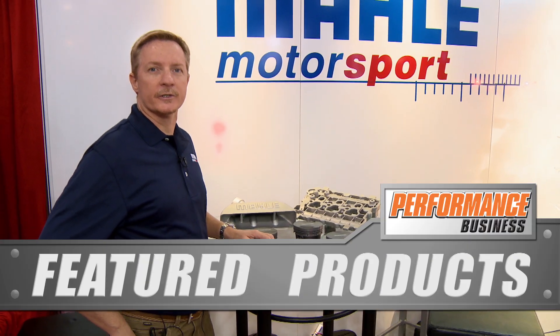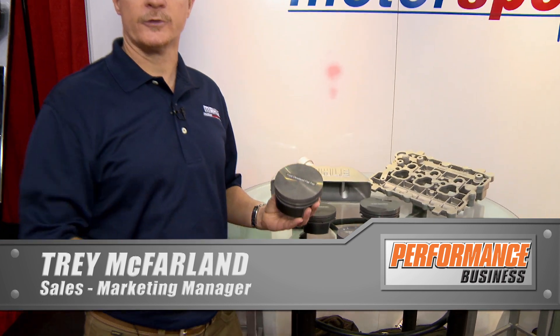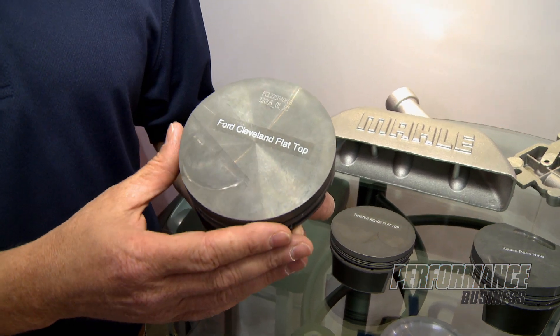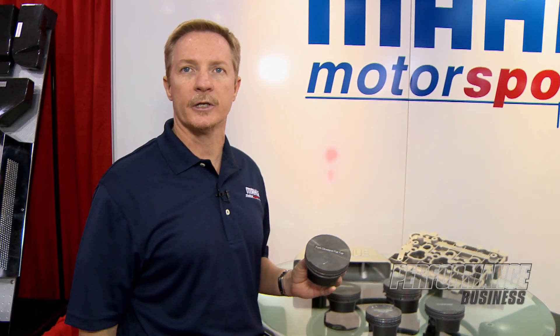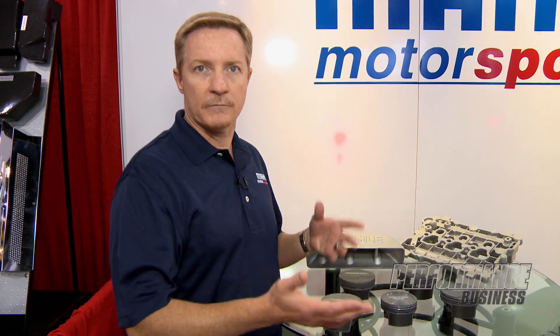I'm Trey McFarland with Mollie Motorsports. We've got a couple of new products to talk about here today. One of the first ones we've got here is a new big bore Ford Cleveland piston. We're also doing a big bore version of the twisted wedge Ford piston for the new blocks coming into the market for a four and an eighth bore. We're going to have them in all the popular configurations from 347 to 427 and everything in between.